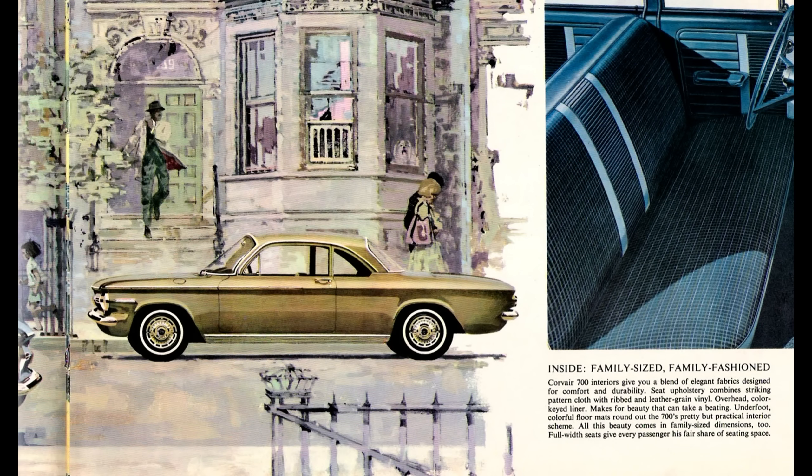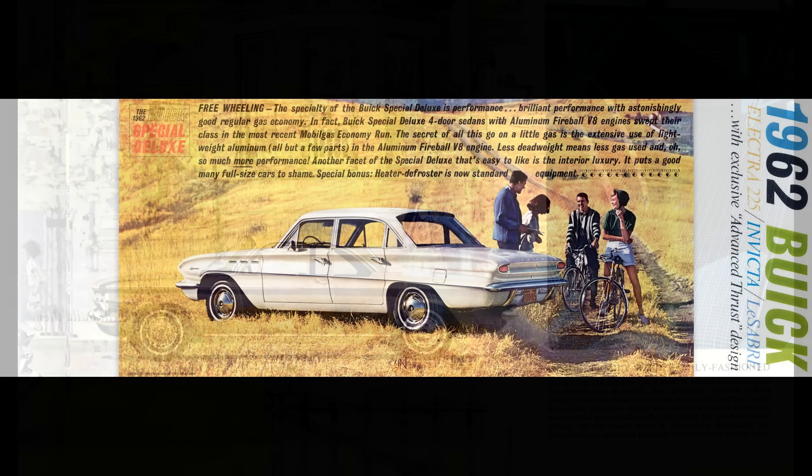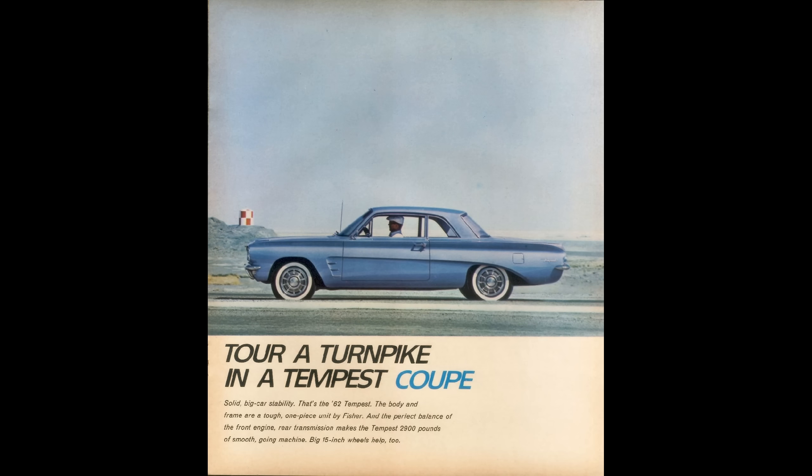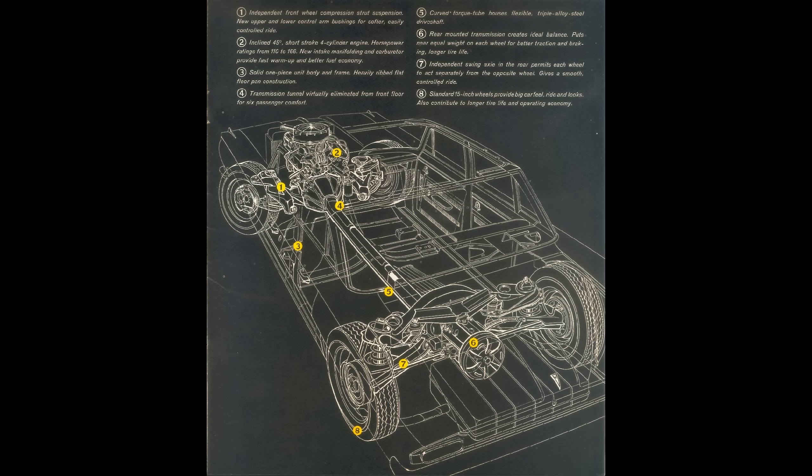The Jetfire ran on the General Motors Y-body platform. This platform was shared by the Buick Special and the Pontiac Tempest. The Tempest was unique in that it had an independent rear suspension and a rear-mounted transaxle. All three were available with a 215 cubic inch V8.